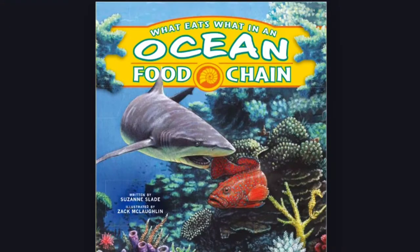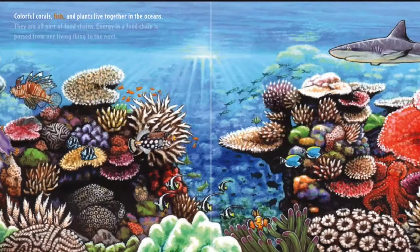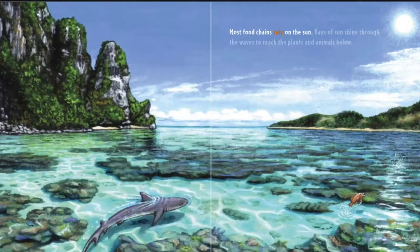What Eats What in an Ocean Food Chain, written by Suzanne Slade, illustrated by Zach McLaughlin. Colorful corals, fish, and plants live together in the oceans. They are all part of food chains. Energy in a food chain is passed from one living thing to the next. Most food chains rely on the sun.